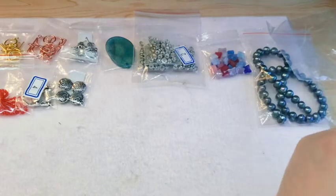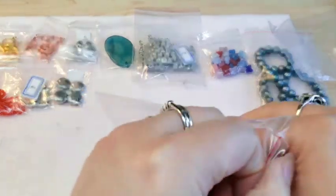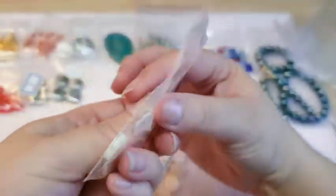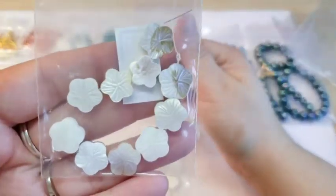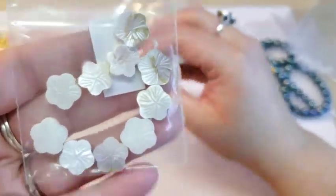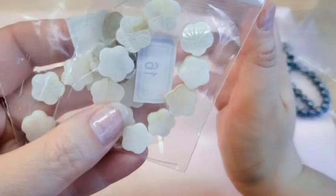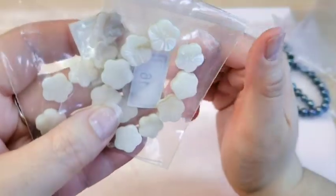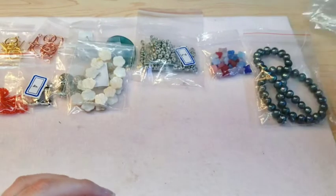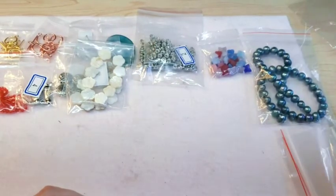Also from the March Bead Box, I ordered these shell beads. There are 10 on a strand and they were $1.99. I just loved them and want to use some for earrings and stuff, so I ordered two of those.